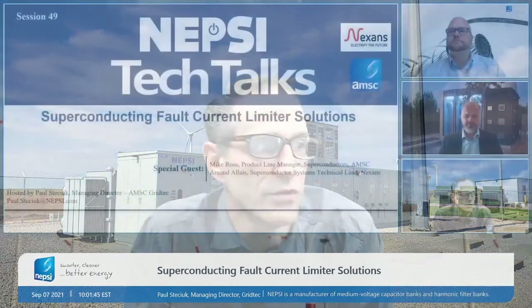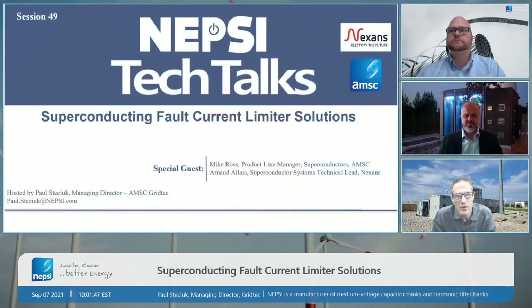Hello everyone. Welcome to Tech Talk session number 49. I'm Paul Stetschek with NEPSE. Today we will be talking about superconducting fault current limiter solutions. With us today we have Michael Ross from American Superconductor and also Arnold Allais from Nexans.